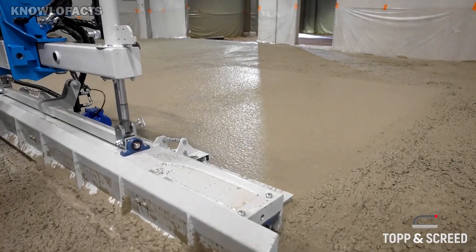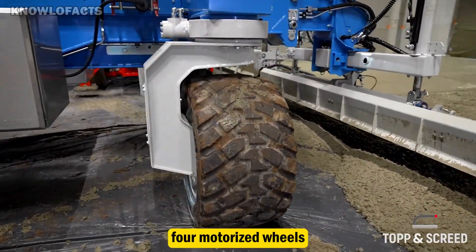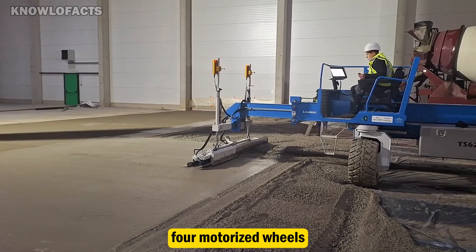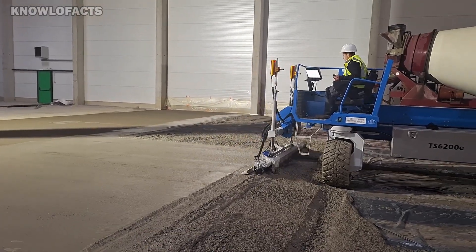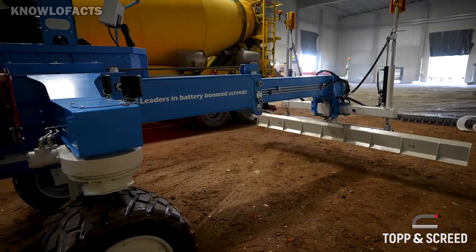Its zero-turn design, powered by four motorized wheels, allows it to move easily even in tight spaces. This screed system is not only powerful but also sustainable, supporting clean construction practices.